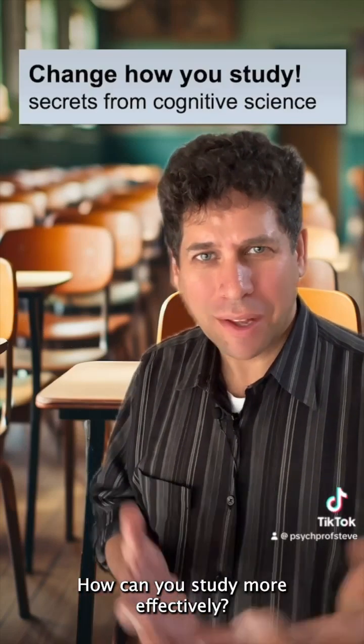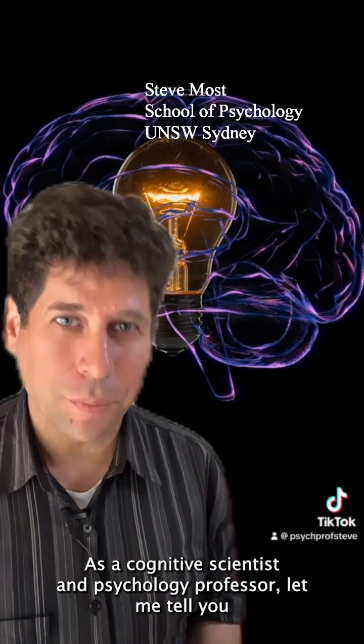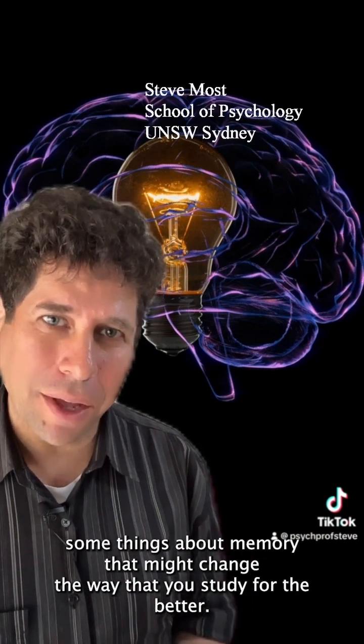How can you study more effectively? Let's see what the science has to say. As a cognitive scientist and psychology professor, let me tell you some things about memory that might change the way that you study for the better.